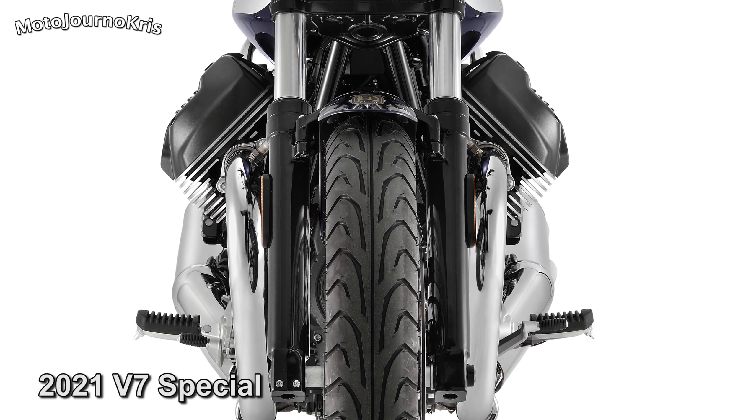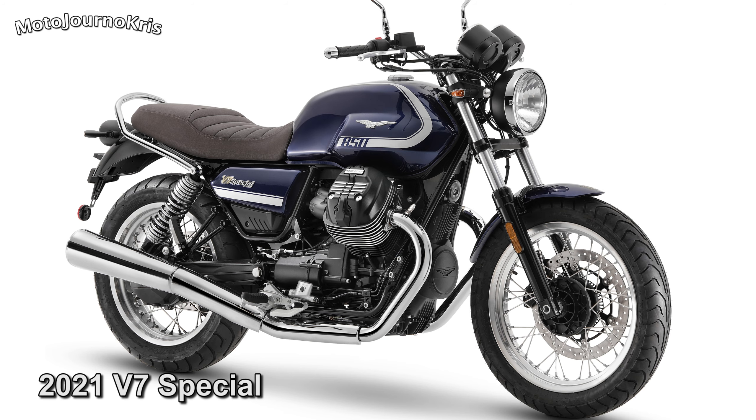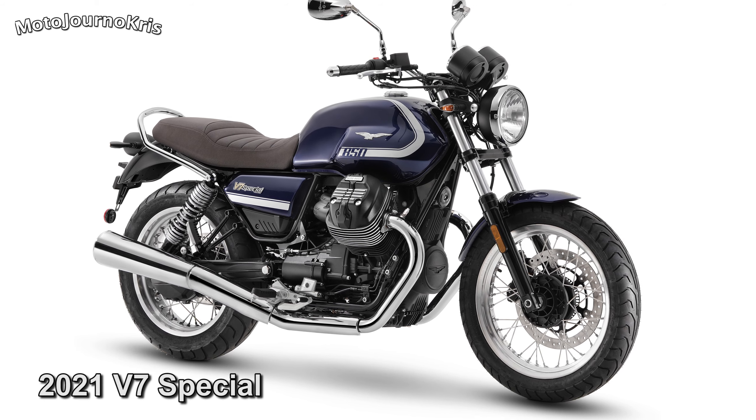The V7 Stone gets three satin colour options, none of which the host can pronounce, and the Special gets a blue formal and a grigio casual, or something along those lines.